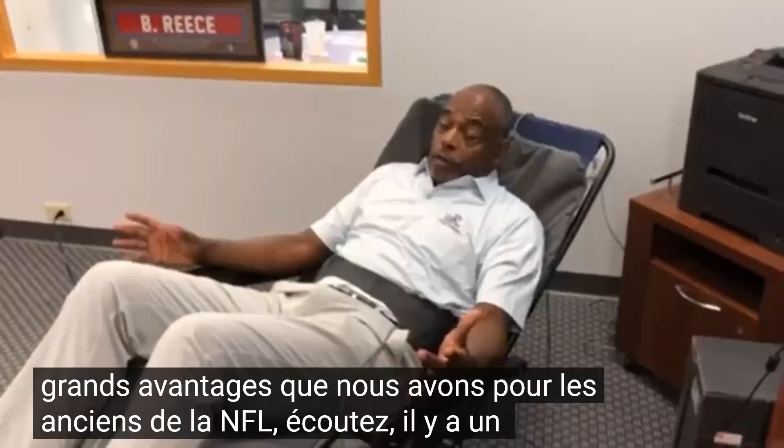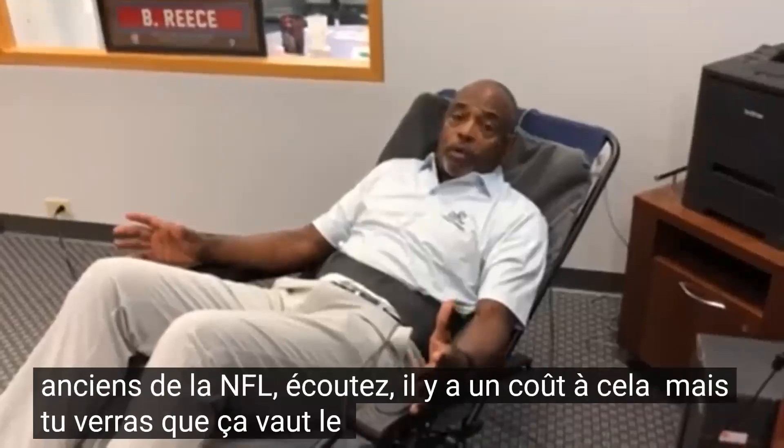Listen, there's a cost to it, but you will see that it is worth it.